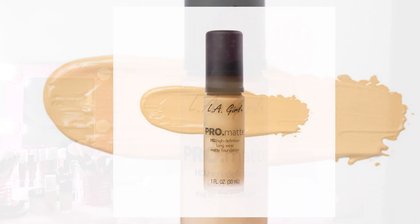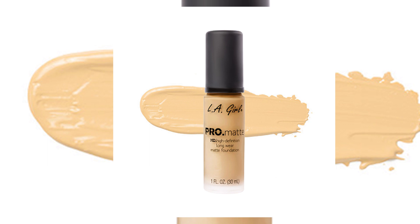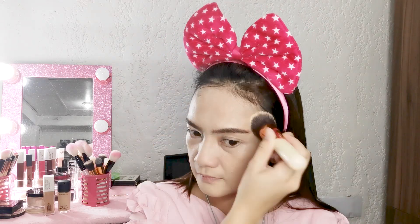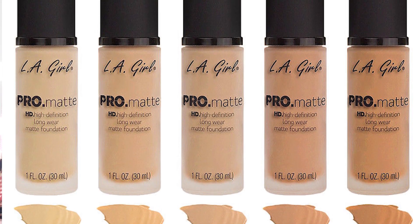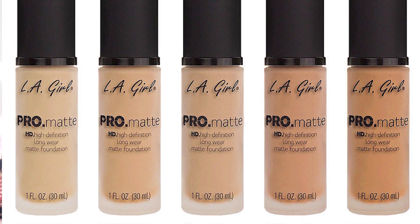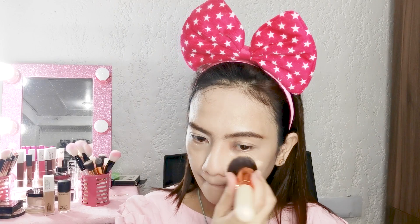Now I'm applying LA Girl Pro Matte High Definition Longwear Foundation using my brush. This foundation has a soft, suede-like finish. The Pro Matte foundation helps you cover and stay shine-free all day. Its creamy liquid formula provides smooth and buildable coverage for both day and nighttime wear. It minimizes the appearance of pores and fine lines for an even, soft-focus effect. It's a paraben-free formula with added Vitamin E, B5, and sunflower oil.